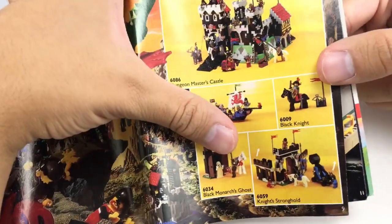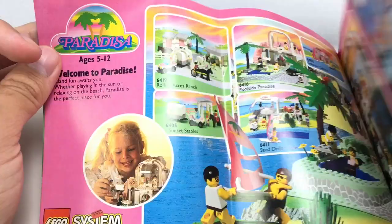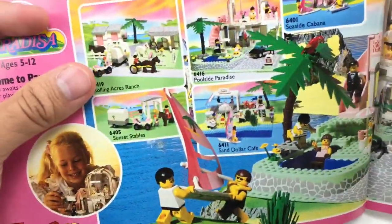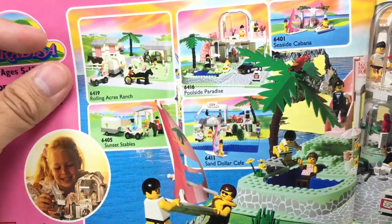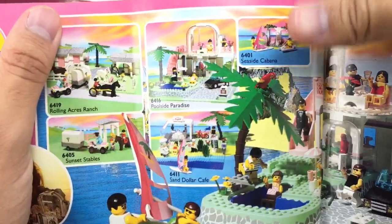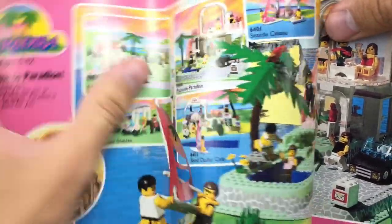Night Stronghold — I've actually never seen that set; that looks like some Knight's Kingdom 2 stuff. And of course we got one of my favorites, Paradisa — or I call it Paradisa, but apparently the right way to pronounce it is Paradisa. We got Sunset Stables, Rolling Acres Ranch, Poolside Paradise which one day I will get — that's one of the ones I want the most. Seaside Cabana, which I reviewed recently. Sand Dollar Cafe — these two I really want, honestly.